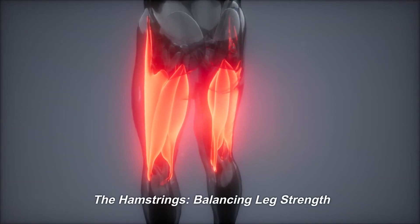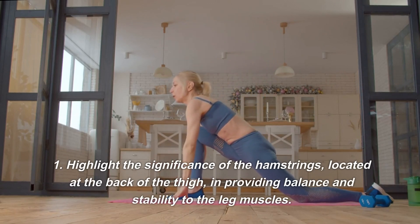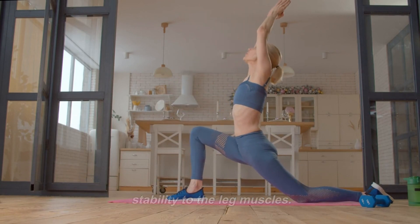The Hamstrings — Balancing Leg Strength. The hamstrings, located at the back of the thigh, are significant in providing balance and stability to the leg muscles.